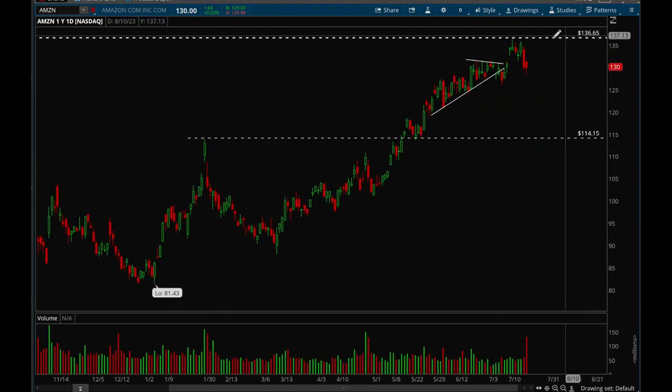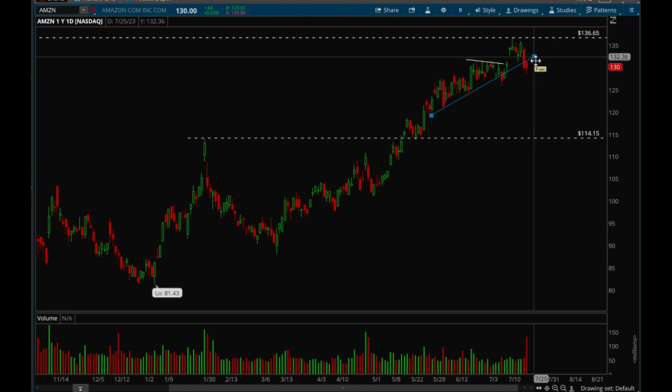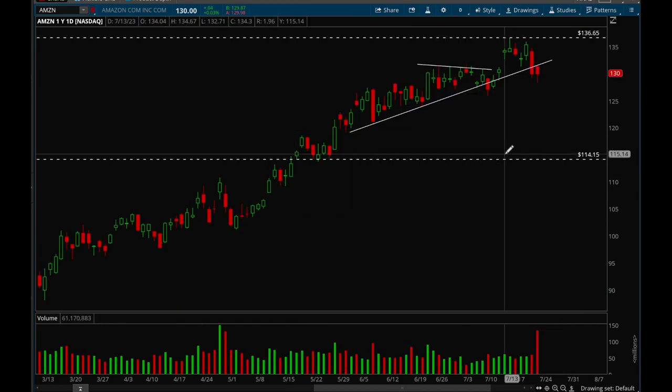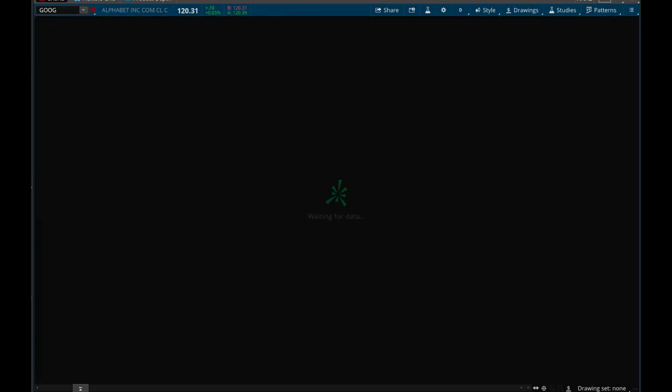Amazon got to that 137 resistance level and is now rejecting it. It also lost the trend line on Thursday and Friday with a bit of continuation. Right now Amazon has to reclaim that trend line or we could see a bigger pullback — first support level is 127.50. Overall, this is normal action after getting extended; nothing too worrying.